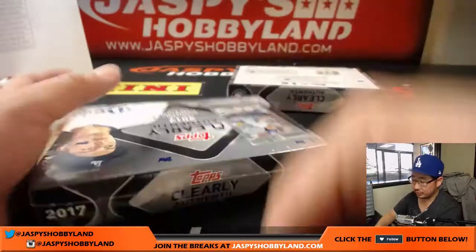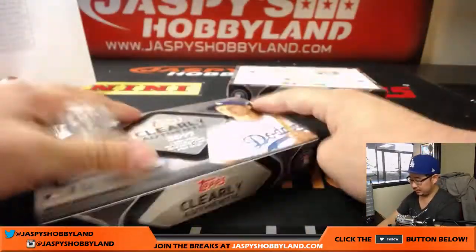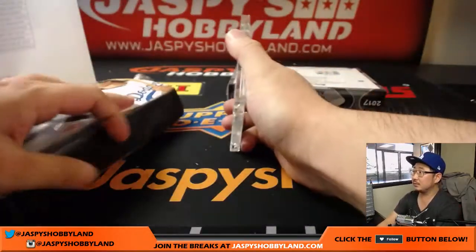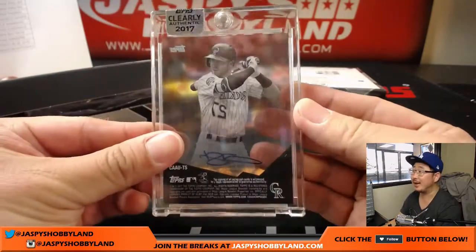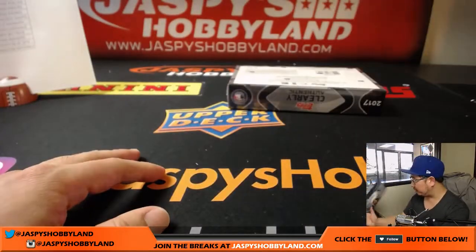And two to go, folks. Trevor Story, Rockies — goes to J-Mac. And last but not least, folks. Good luck, everyone.